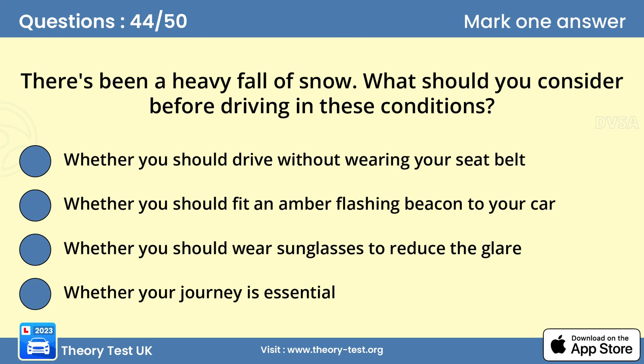Question 44: There's been a heavy fall of snow. What should you consider before driving in these conditions? Answer: Whether your journey is essential. Consider whether the increased risk is worth it. If the weather conditions are bad and your journey isn't essential, then don't drive. If you have to drive, make sure you're well prepared in case you get stuck.